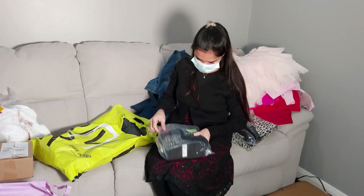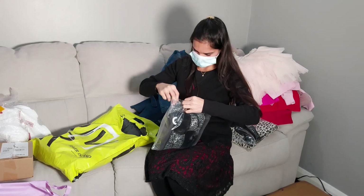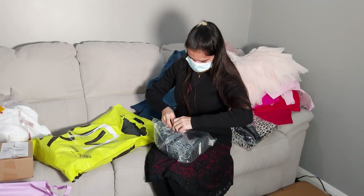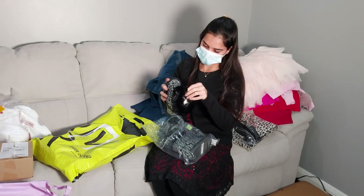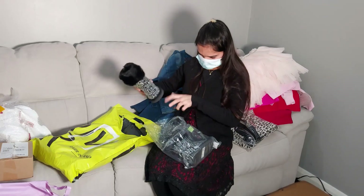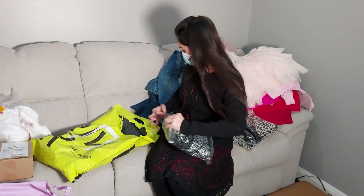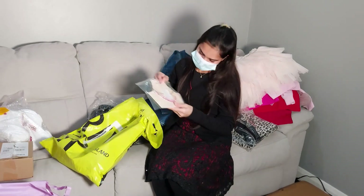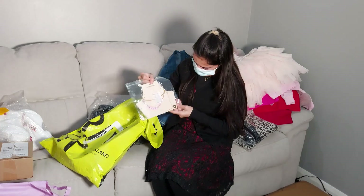I'm not wearing them right now, but you guys can see them in my next videos. This I ordered for Isha — from River Island, very fluffy nice shoes. I ordered a little bit bigger size because her feet are growing so quickly. Nowadays I go one size bigger so she can feel comfortable.